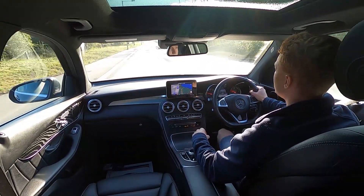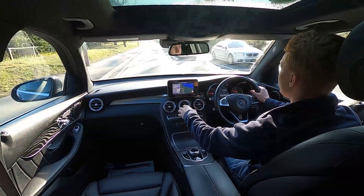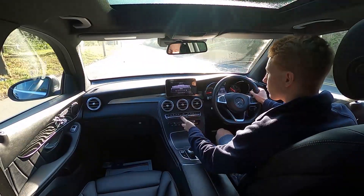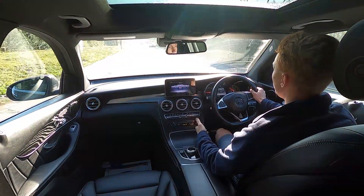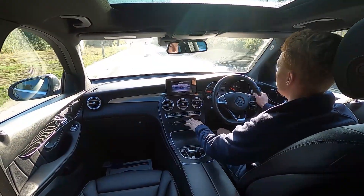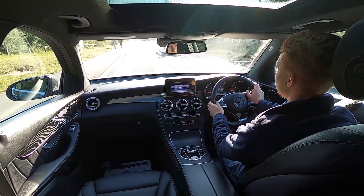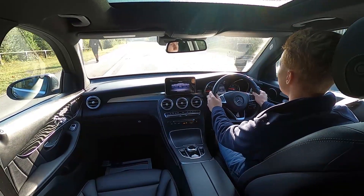On this infotainment system, this car's got built-in sat-nav, DAB radio, Bluetooth phone connectivity, USB and a CD player as well. There really is a lot of tech in this car — no issues with the infotainment system and a crystal clear display.